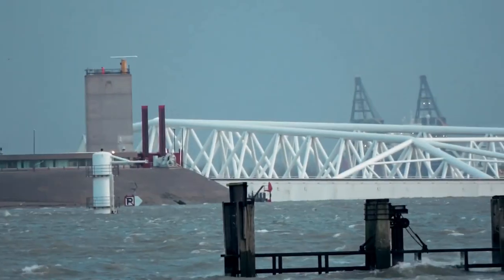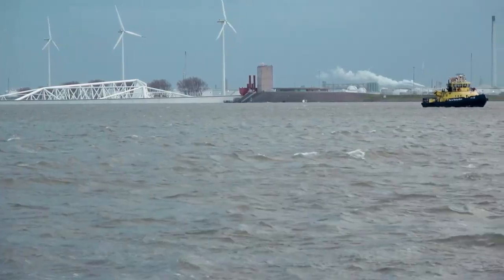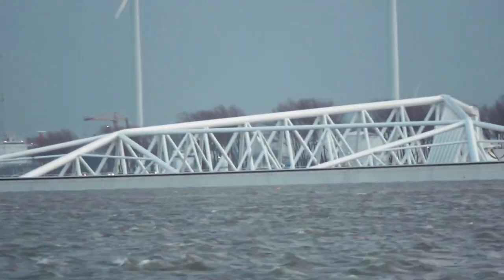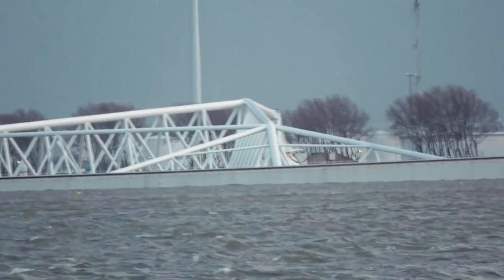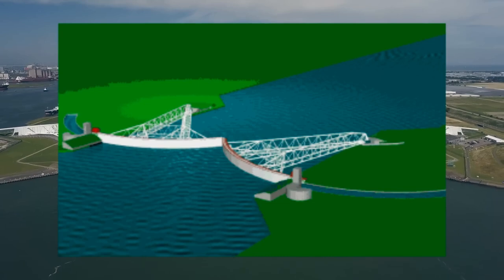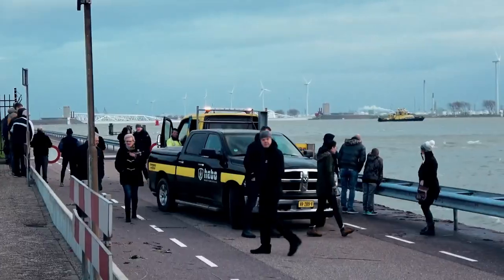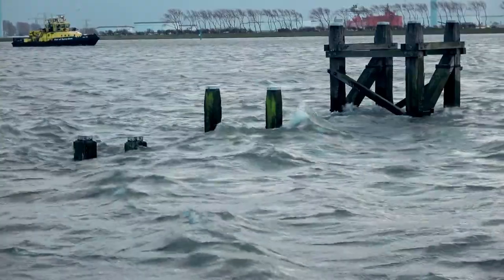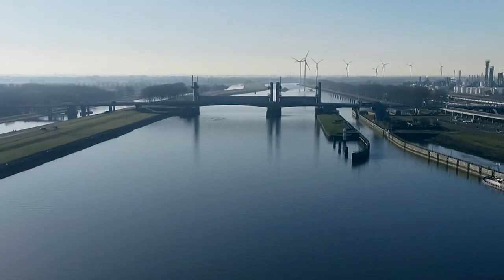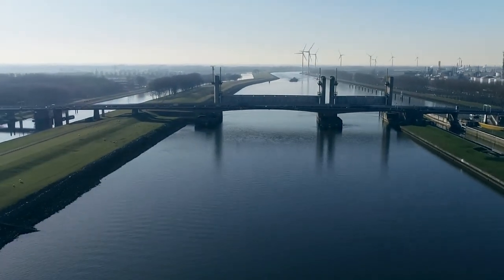Moreover, this type of barrier didn't cause any obstacles for passing ships. In the event that more than three meters of water is expected to rise in Rotterdam, the barrier closes automatically, protecting Europe's largest port. On November 8, 2007, a storm hit the countries of the North Sea, which created the conditions for initiating the procedure for closing the barrier, and the Maeslantkering was closed for the first time on a combat alert. The Maeslantkering and Hartelkering barriers were also closed during the storm, allowing full coastal protection to be implemented for the first time since Project Delta began. The Maeslantkering barrier is one of the largest moving structures on Earth.